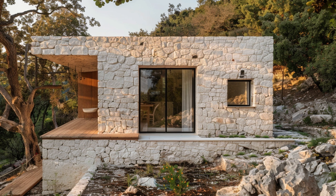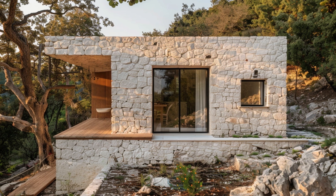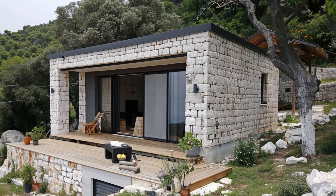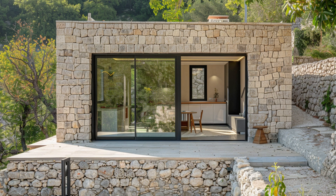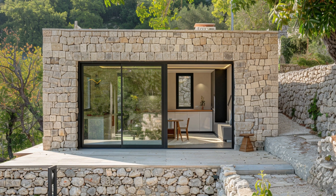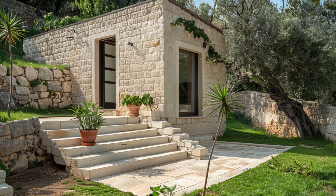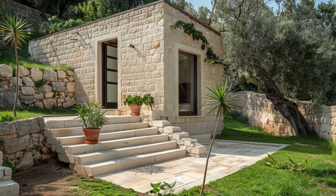And perhaps that's why Greek architecture continues to inspire us. It's not just the grand columns or perfect proportions — it's the idea that something so simple, like a rock from the earth, could be transformed into something lasting, meaningful, and profoundly beautiful. Limestone is the quiet hero behind this legacy.